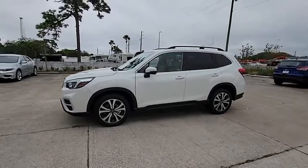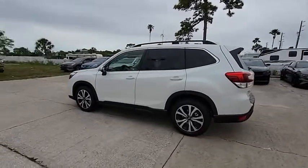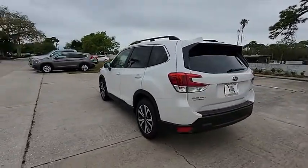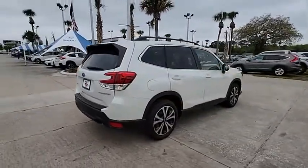Come test driving the 2021 Forester. The Subaru Forester is a sensible, practical, and affordable vehicle. It has an impressive, comfortable ride and handles well, and is priced below $35,000.